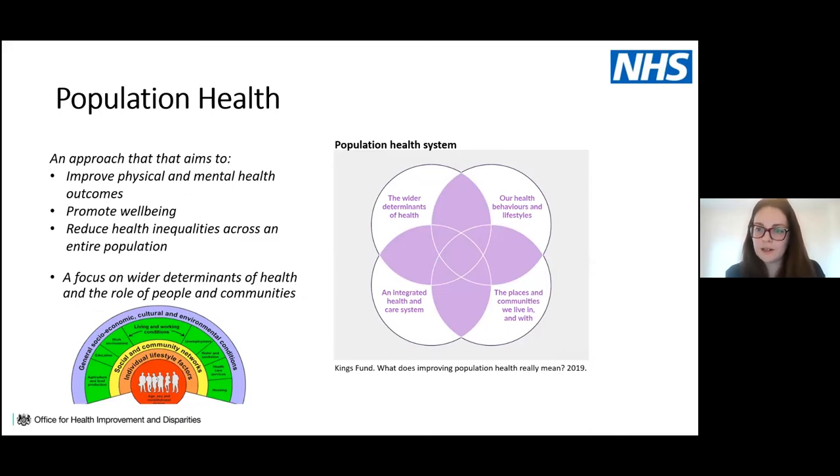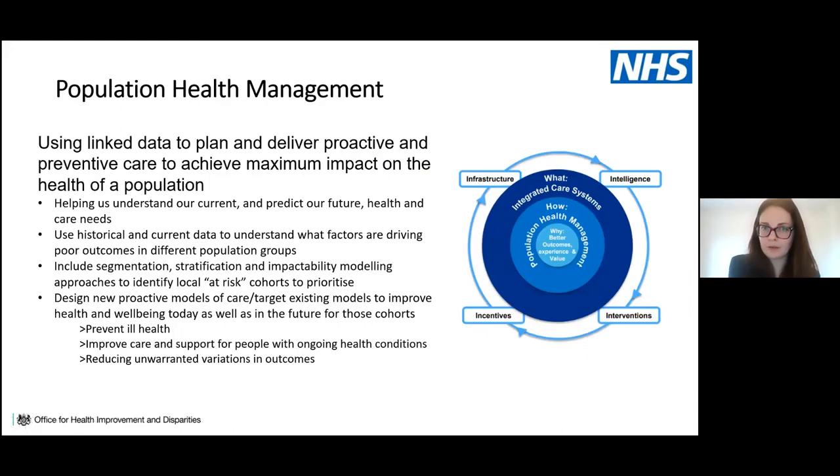A diagram on the right highlights key characteristics of a population health system: the integrated health and care system at the bottom, plus the wider determinants of health, individual health behaviours and lifestyles, and the places and communities in which we live. Population health management is a particular approach to improving population health — focusing on targeted initiatives using linked data to plan and deliver proactive and preventative care for maximum impact.